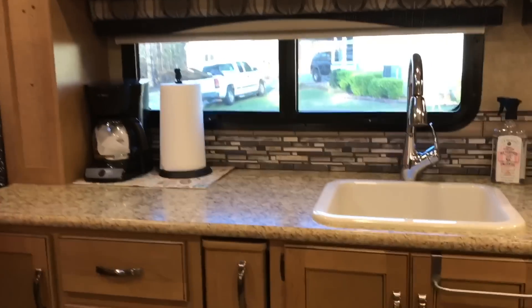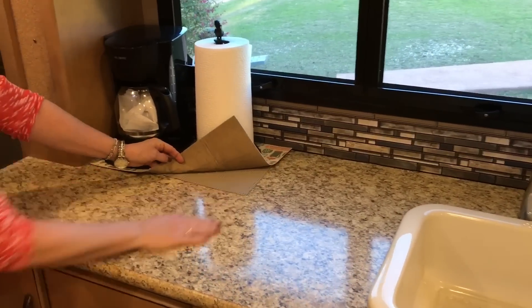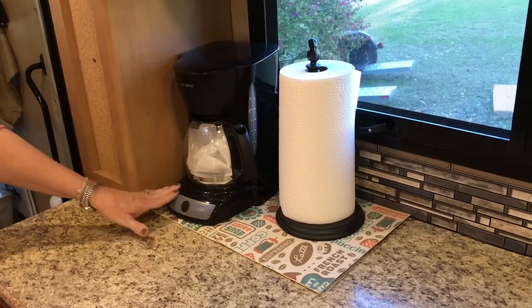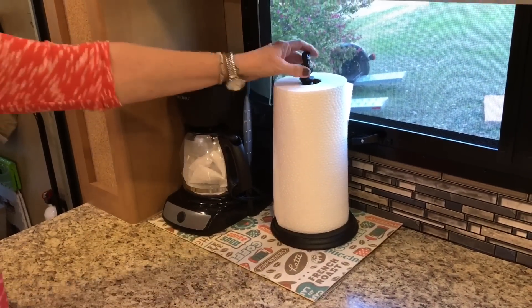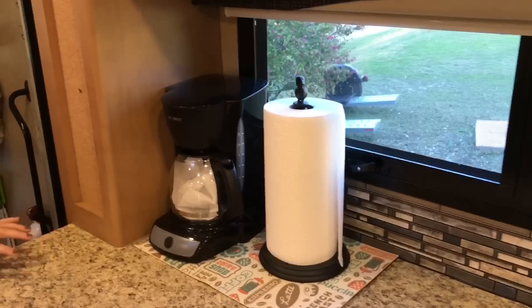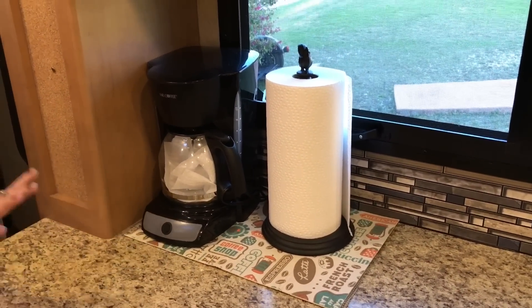So this is our third camper, first RV — a 2016 Motor Coach Ace, I think. One of the reasons I like it is all the counter space. I have a little shelf liner pad from Walmart, and I set my coffee pot and paper towels on it. The paper towel holder is heavy-duty with a heavy bottom, which keeps it from going anywhere, and with the liner under it, it never moves while riding down the road.